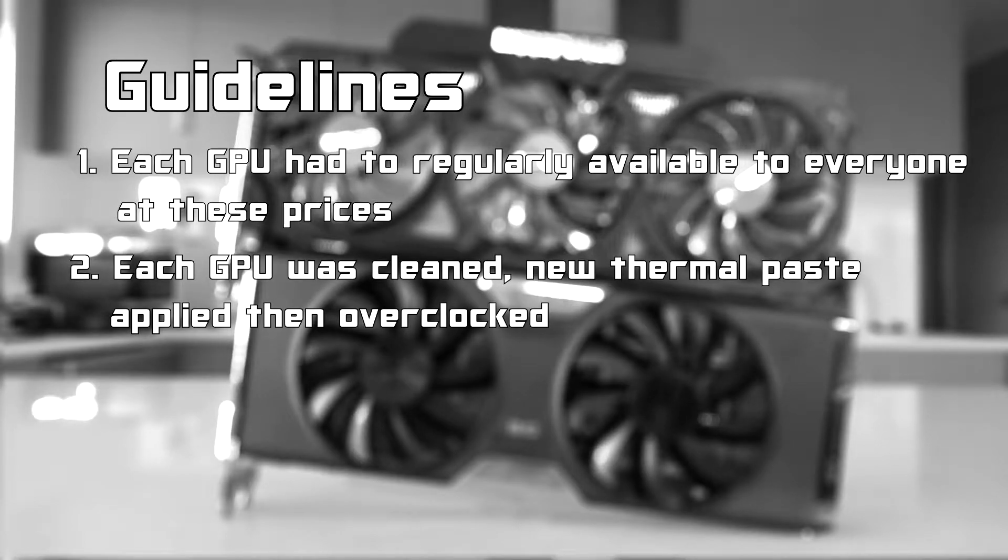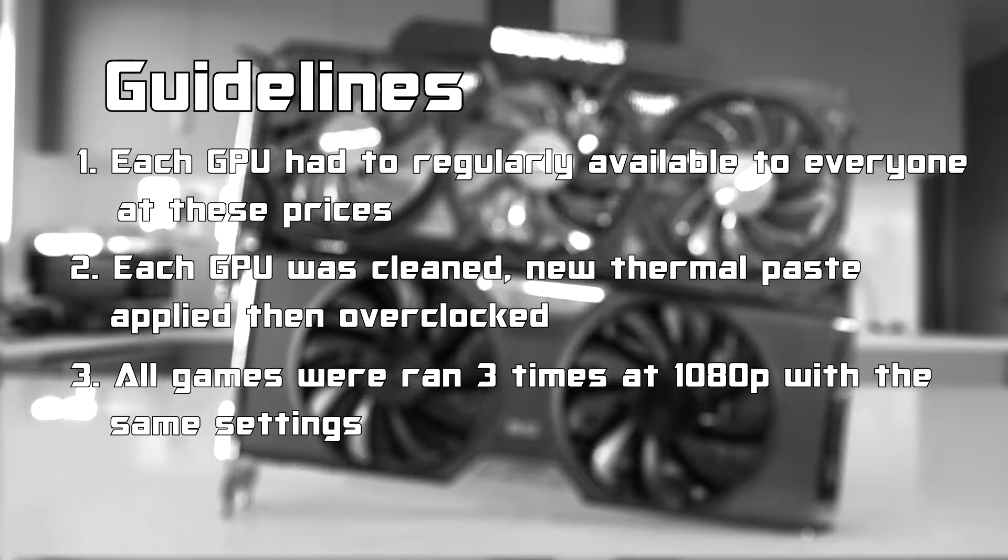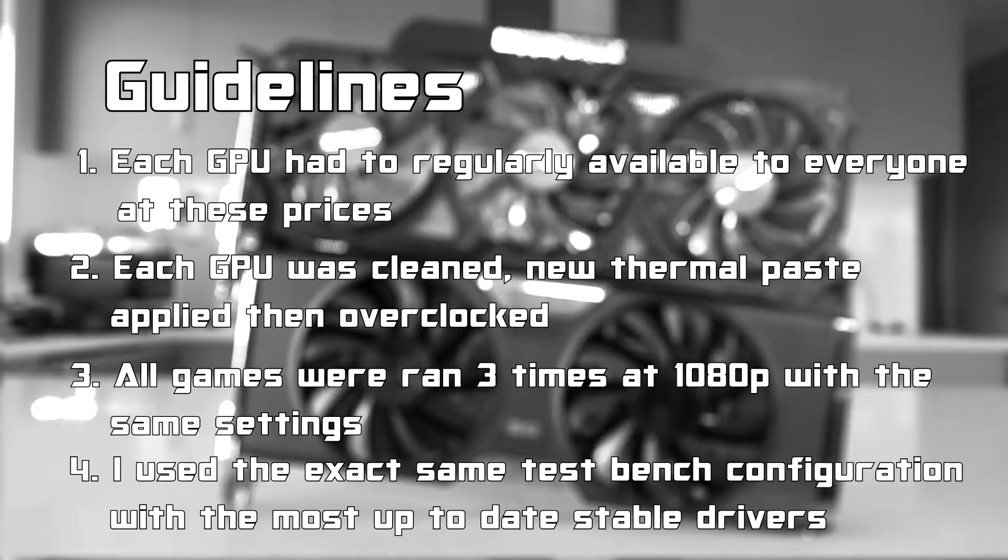Number two: both GPUs were cleaned, brand new thermal paste applied, then overclocked to release the maximum potential in game. Number three: all games were benchmarked at 1080p resolution at the exact same settings three times, whilst also trying to match the same inputs each time to create the fairest test possible. Number four: I used the exact same test bench configuration minus the GPU and had the most up-to-date stable driver for both graphics cards.